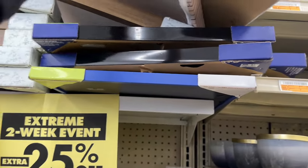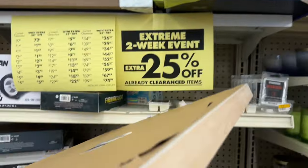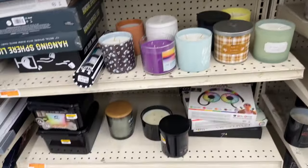Lots of pictures, tons of candles, guys — so keep your eyes peeled. 'Santorini Grace' — so beautiful, $9.97 plus an additional 25% off. Let's keep looking, I know there's more clearance to be seen.